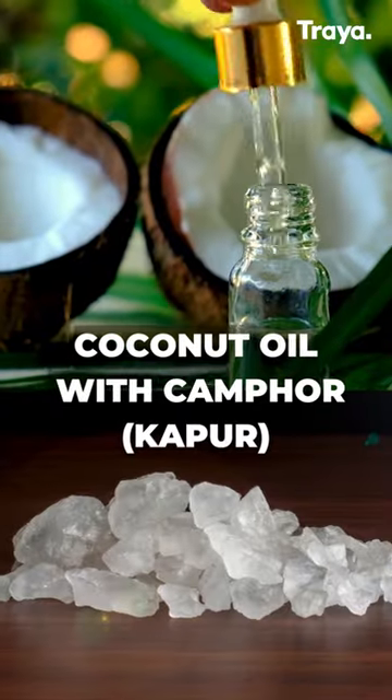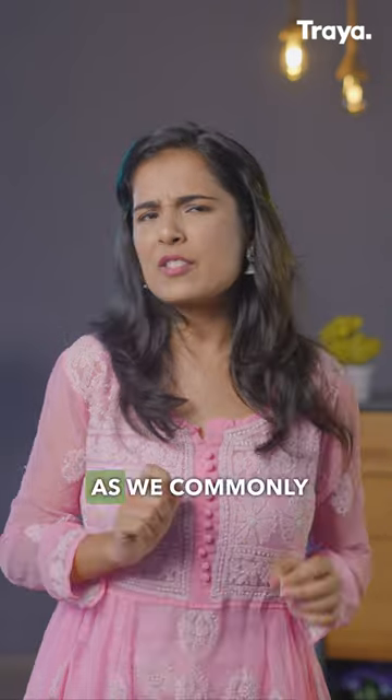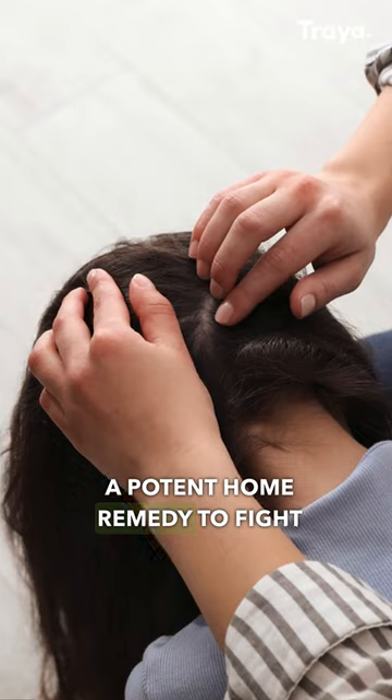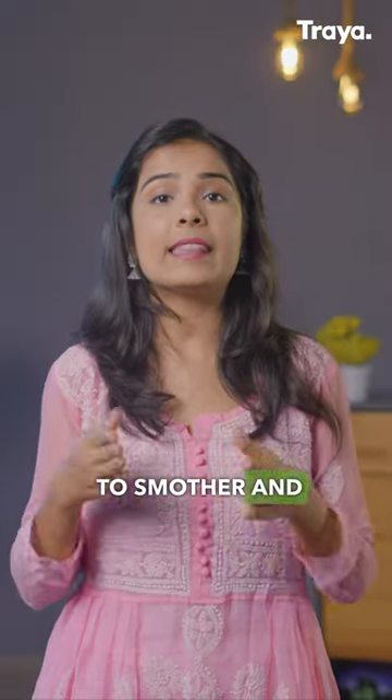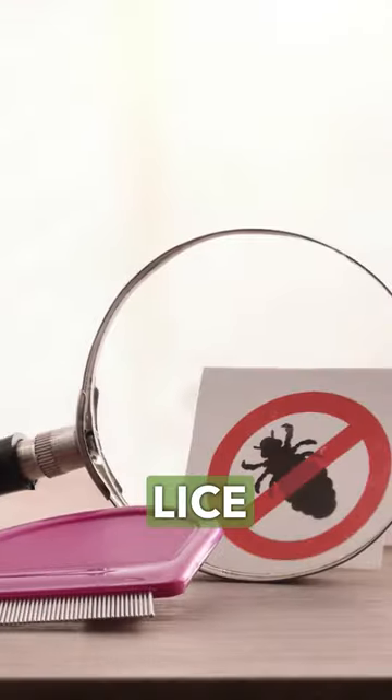Number 3: Coconut oil with camphor, or kapur. As we commonly know, it's also a potent home remedy to fight head lice. The oil smothers the lice, and the anti-parasitic properties of kapur then kill them.